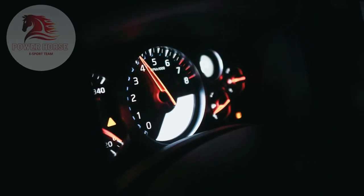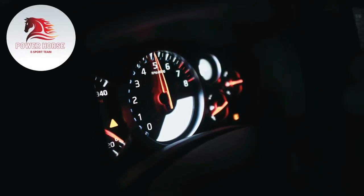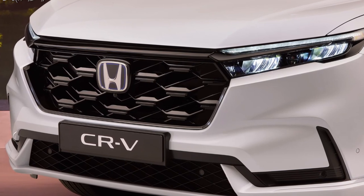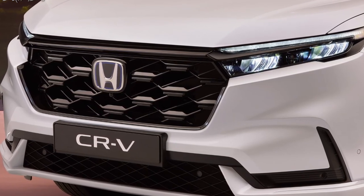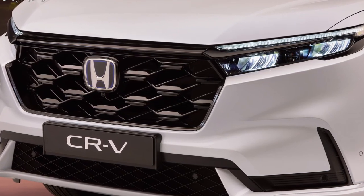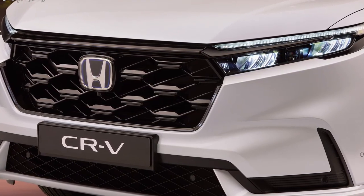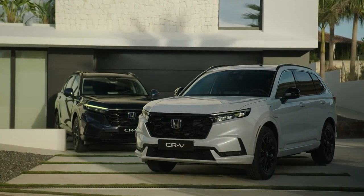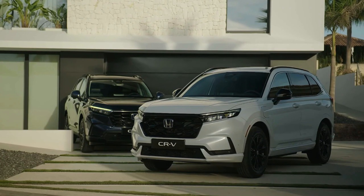Welcome to our channel, where we bring you the latest updates on the most thrilling cars in the market. Honda is expanding the CR-V lineup for 2024 with the addition of the Sport L trim level, offered exclusively with the CR-V's hybrid powertrain. The Sport L bridges the gap between the cloth-seated CR-V Sport and flagship Sport Touring trims, both of which are also hybrid-only affairs.